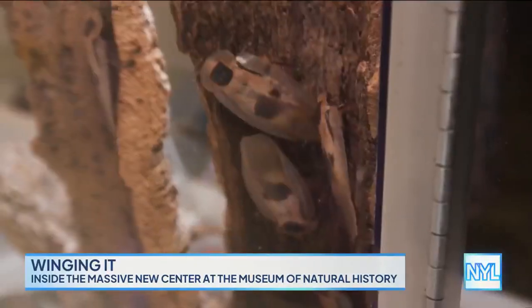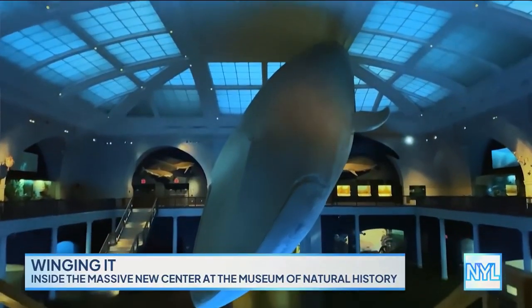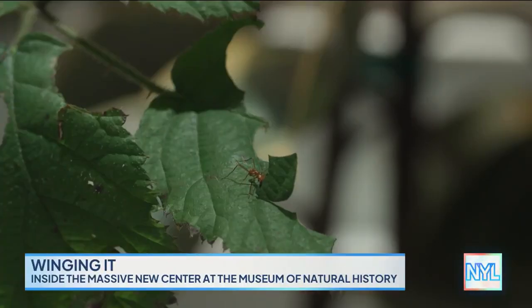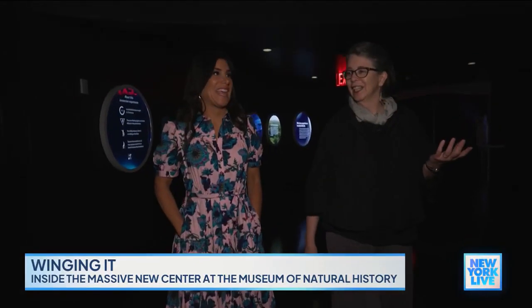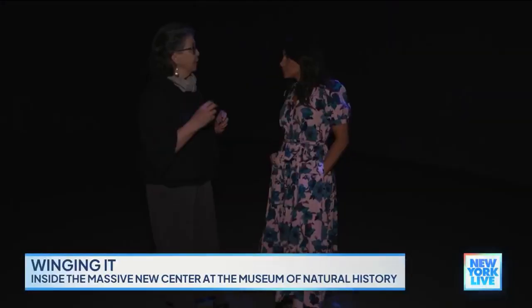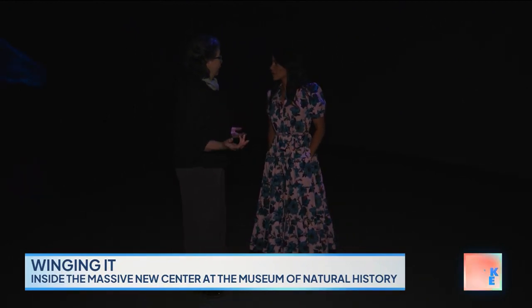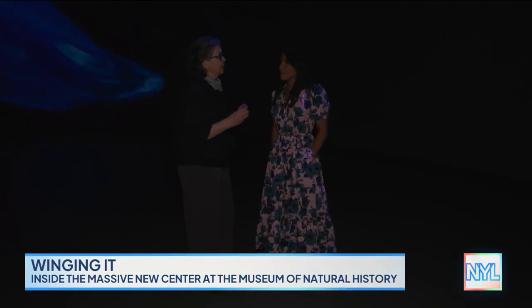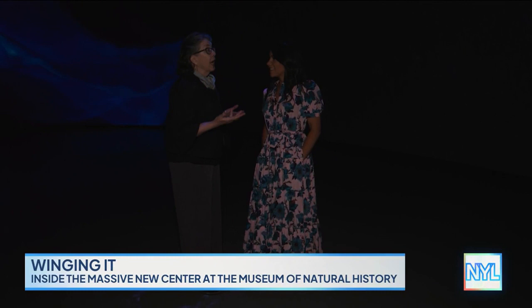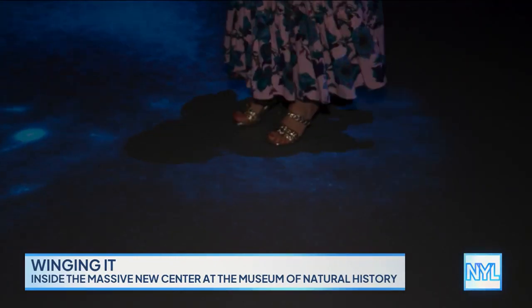Not everyone loves insects — not everybody loves them like the blue whale and the mammals with their big eyes and their fur — but insects are really running the world. You're in a projection space where the sound moves around the space. There's a narrator to give you a sense of the story, but the narration is a little light so that you really just experience the world here.